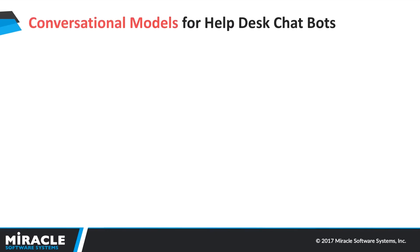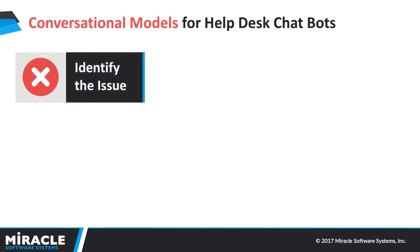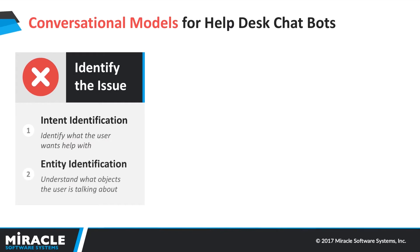Looking at conversational models for helpdesk chatbots, what are the different pieces within a dialog when a bot interacts with an end user? First and foremost, what does the user want? We have to identify their issue. There are two major parts: the first is identifying the intent — what the user wants — and the second is identifying the entity — what the user is talking about. For example, we know they want to open something, but what? It's a jar they want to open. The jar is the entity; opening it is the intent. That's the first step.